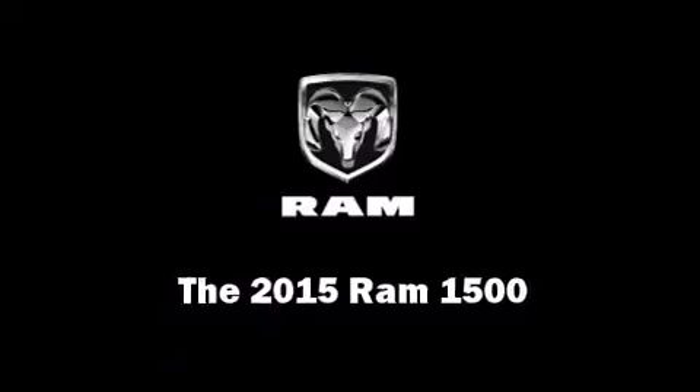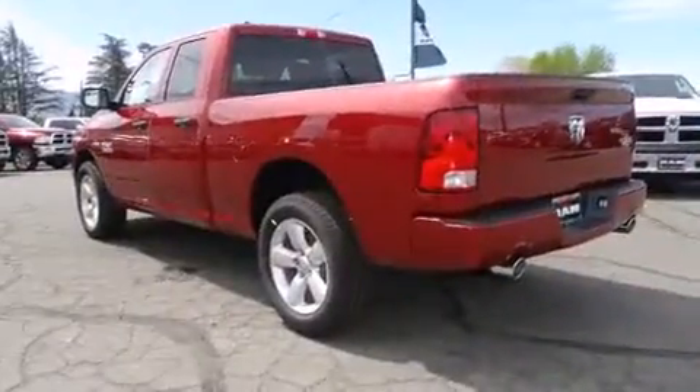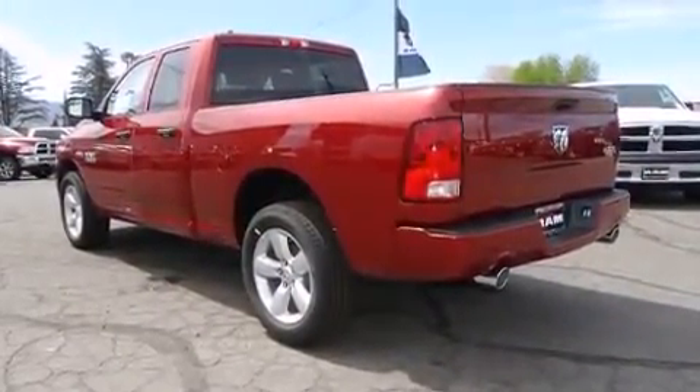This 4-door, 6-passenger truck will allow you to take command of the road with confidence. It features 4-wheel drive capabilities, a durable automatic transmission, and a powerful 8-cylinder engine.